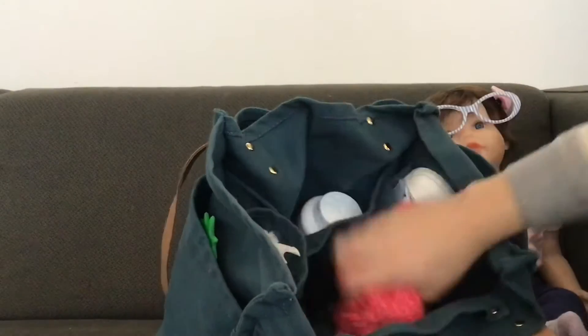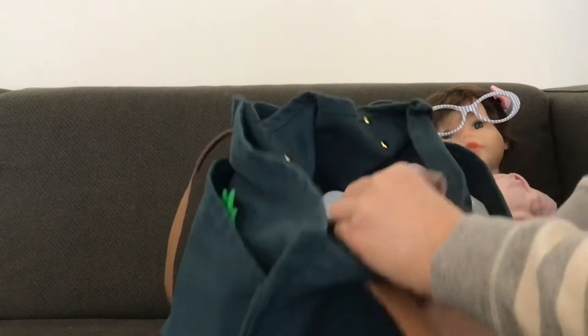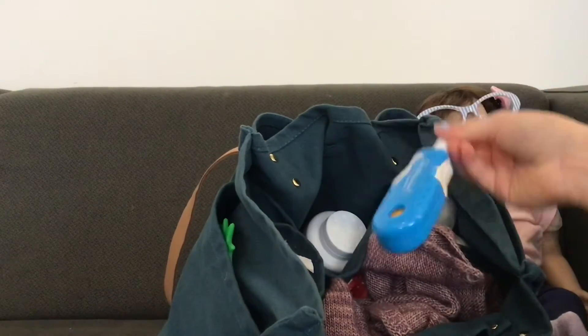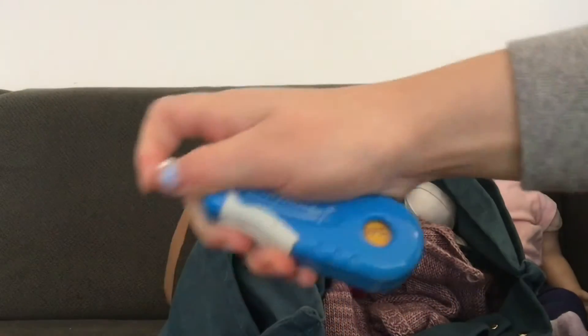The big pocket also holds a new onesie just in case, and it holds her sweater. Then in the same baby powder pocket there's a thermometer, just in case I need to check her temperature when we're on the go.